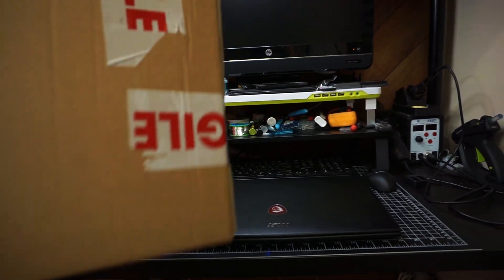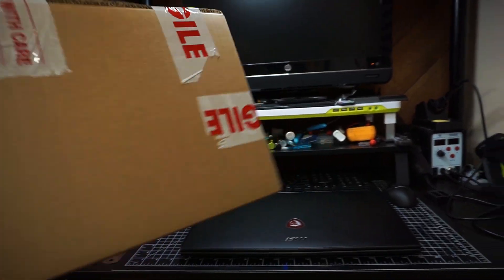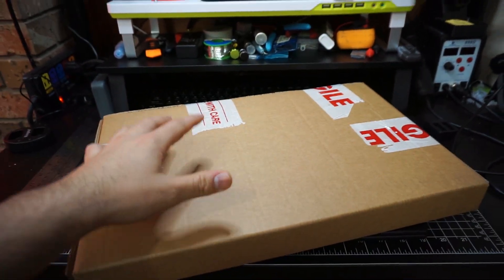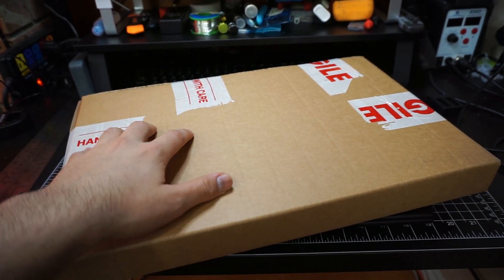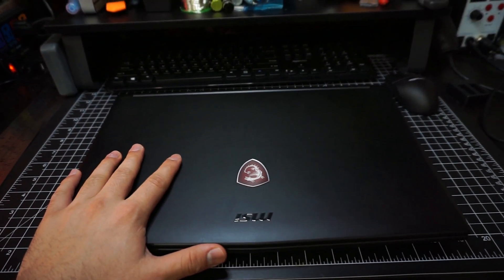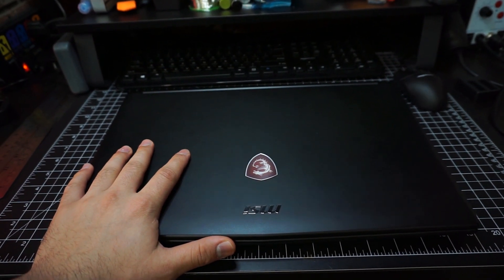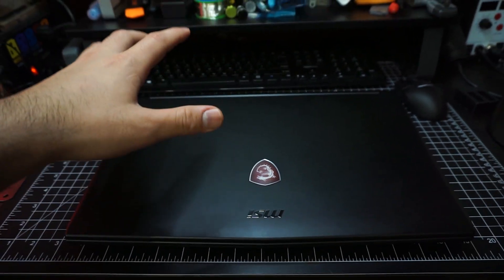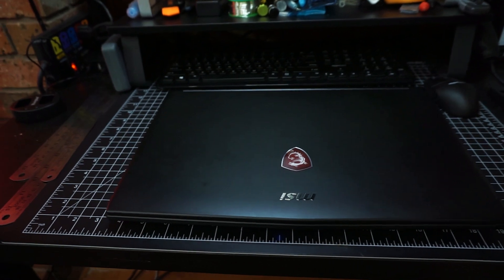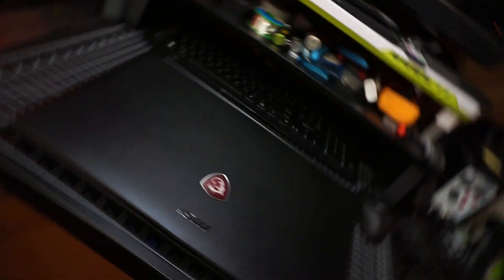I'm going to take it apart and install the new panel. The panel is one that a lot of people have been using to upgrade their screens on Dells, Acers, and some MSIs, so it should have some support. The backlight brightness control may not work and may be stuck at 100%, but it beats whatever is in here. I'm using it as a desktop anyway. Enough talk — let's go ahead and take it apart and see what happens.